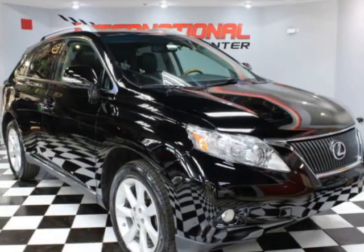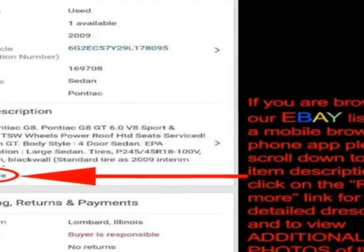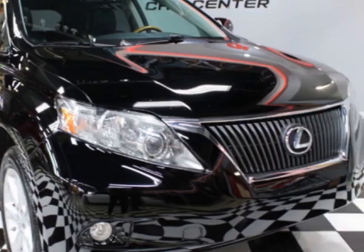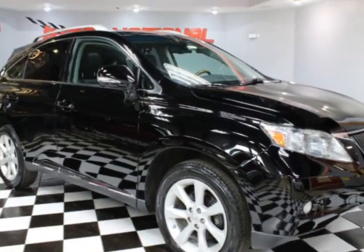Take a look at this 2010 Lexus RX 350. This RX 350 has just under 102,500 miles. For your protection, a warranty is available for this vehicle. This vehicle gets an estimated 18 miles per gallon in the city.